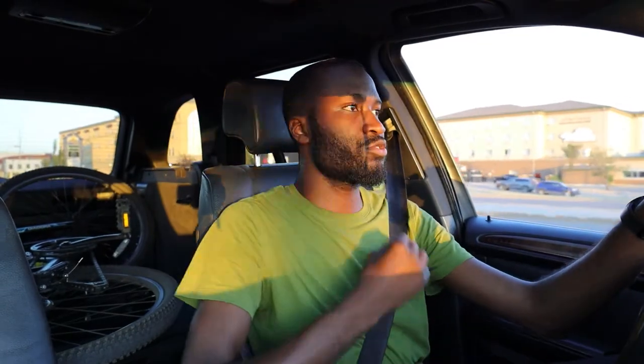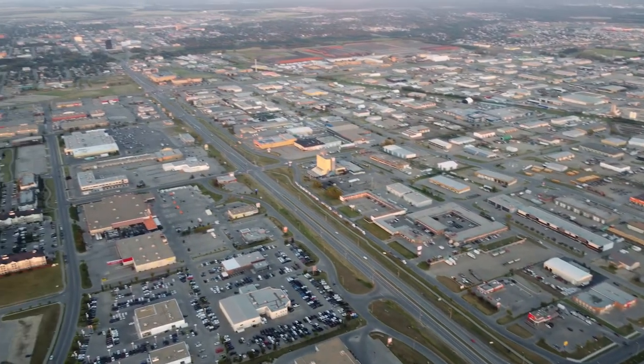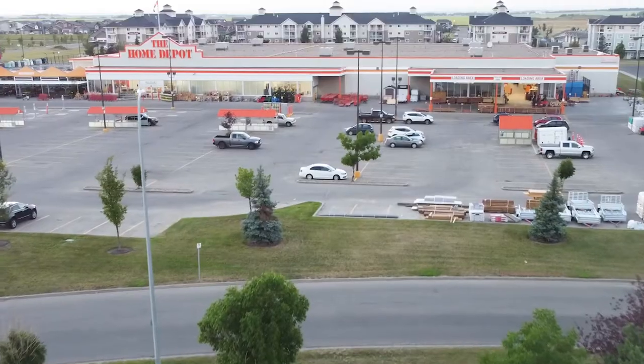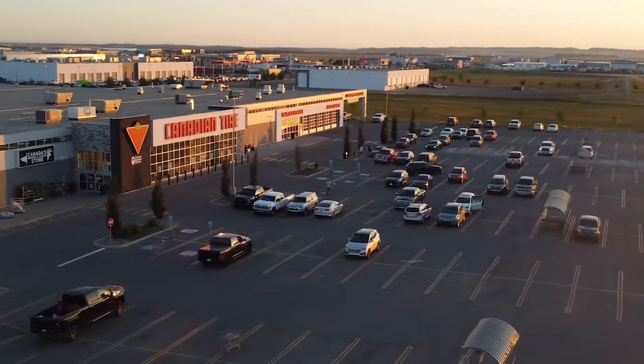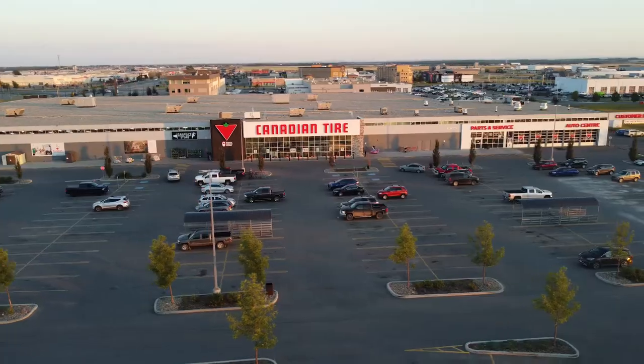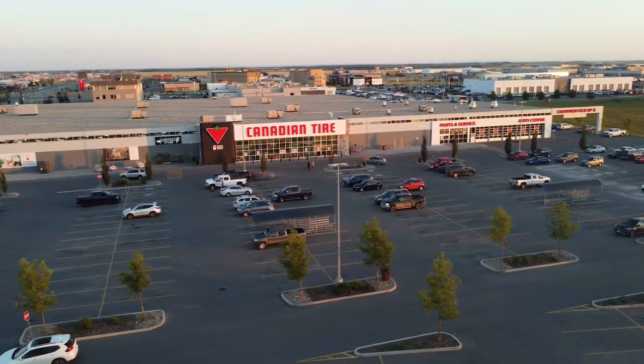I'm driving through one of the main arteries of Grand Prairie, heading over to one of the shopping center areas. There's a Staples, a Walmart, a Rona, a Home Depot, and a Canadian Tire. What's actually crazy about the Canadian Tire out here is that it's the largest Canadian Tire in all of Canada — and I'm not making that up.